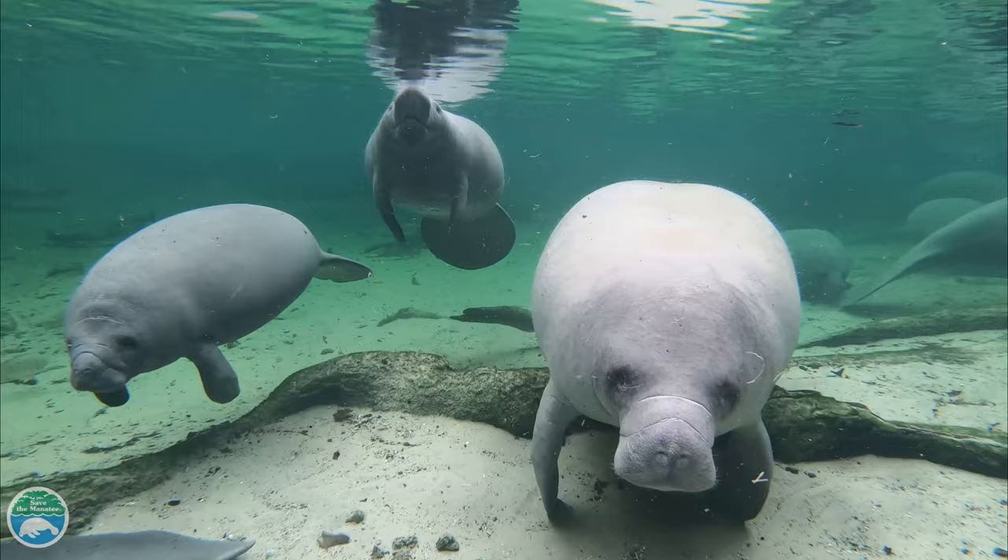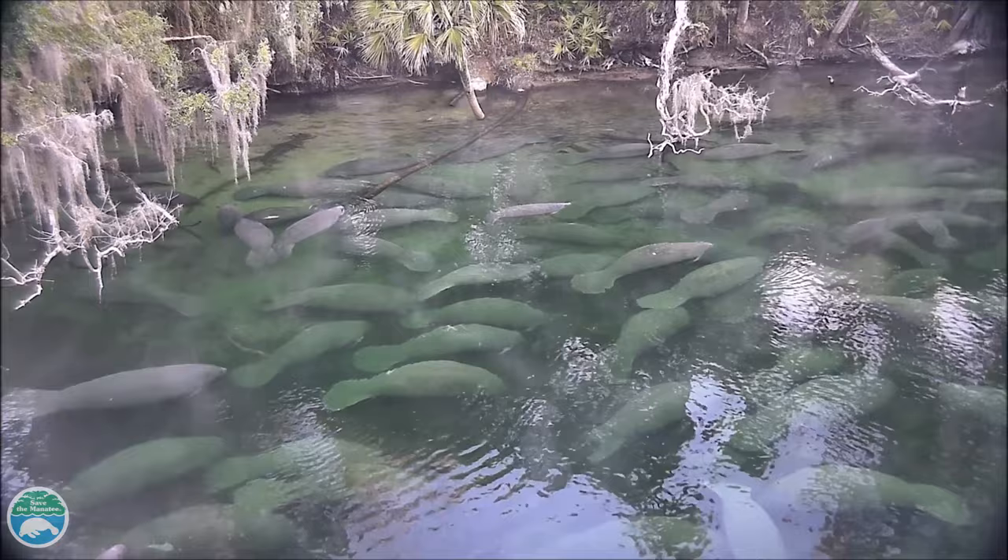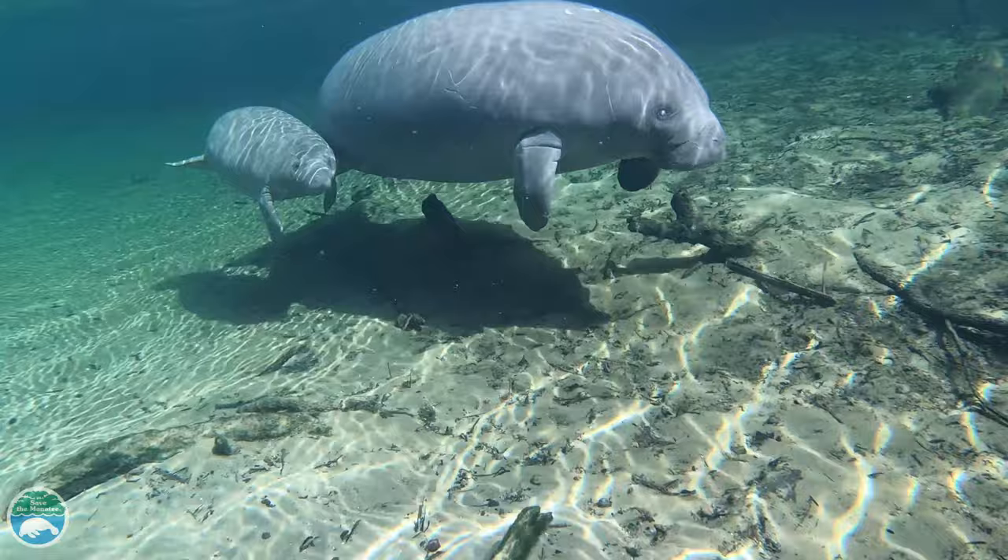Manatees actually have very little body fat. They cannot tolerate water temperatures lower than 68 degrees Fahrenheit or 20 degrees Celsius for long periods of time. So in the wintertime, when water temperatures drop, manatees migrate to warm water sources like springs to rest and stay warm.